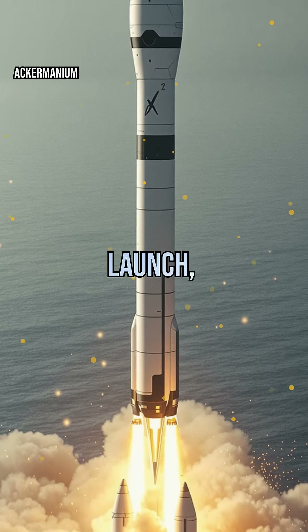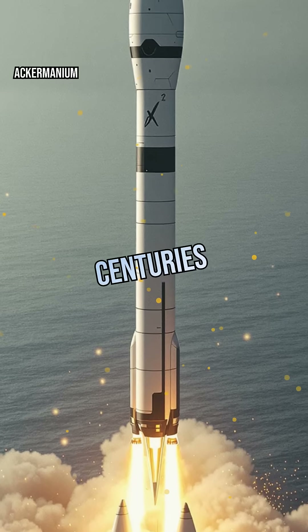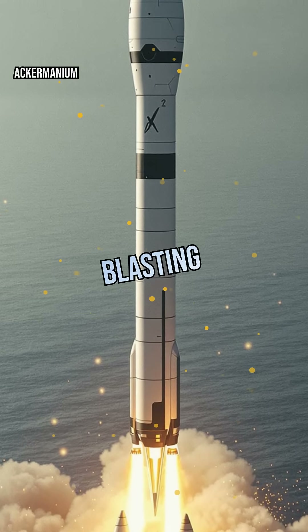The next time you see a rocket launch, remember — it's centuries of physics and engineering blasting into the future.